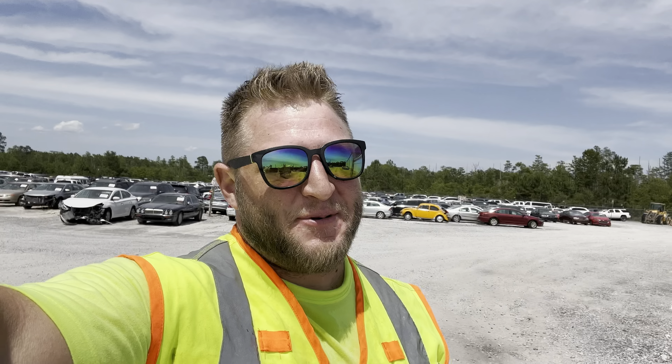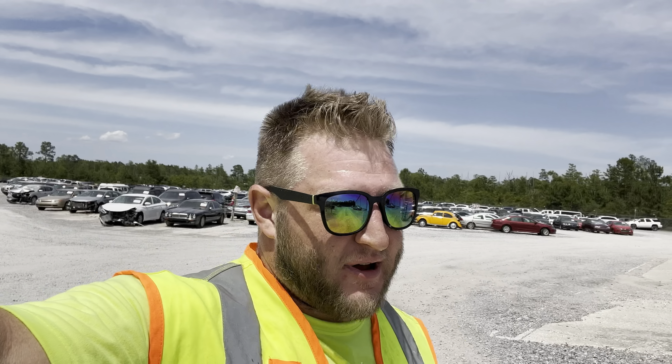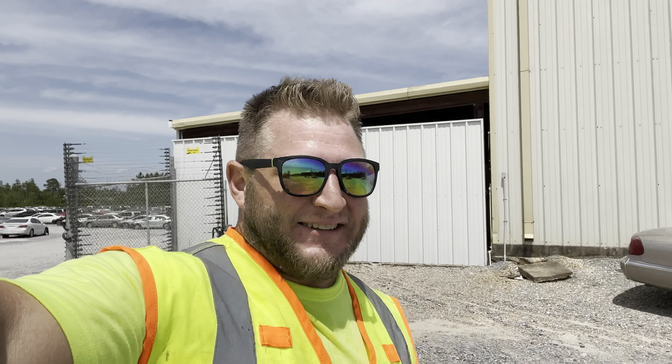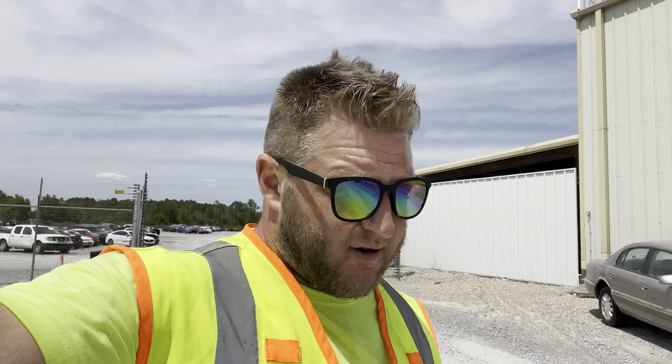That's gonna be it for today — hope you guys enjoyed the video. Also, it's my dog Tyson's birthday — my German Shepherd just turned eight years old today, May 4th, so wish Tyson a happy birthday! Sorry the video was a little quicker today, only had those two cars and was running under the gun for time. Let me know what you think about the Passat and the Jaguar — are they worth bidding on? As always, stay safe, catch you in the next one.